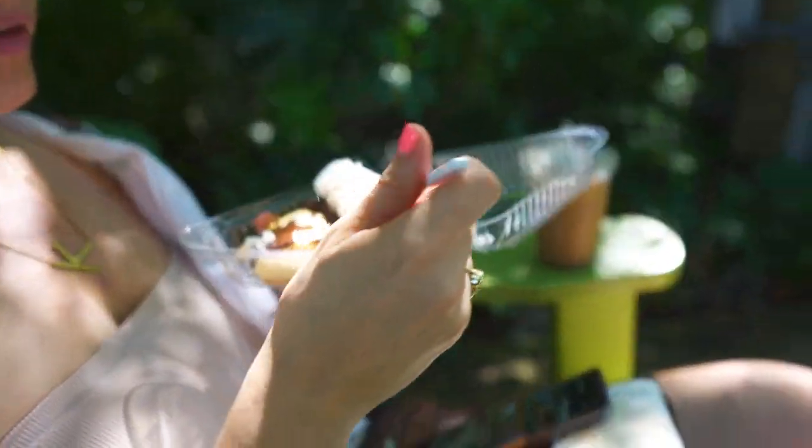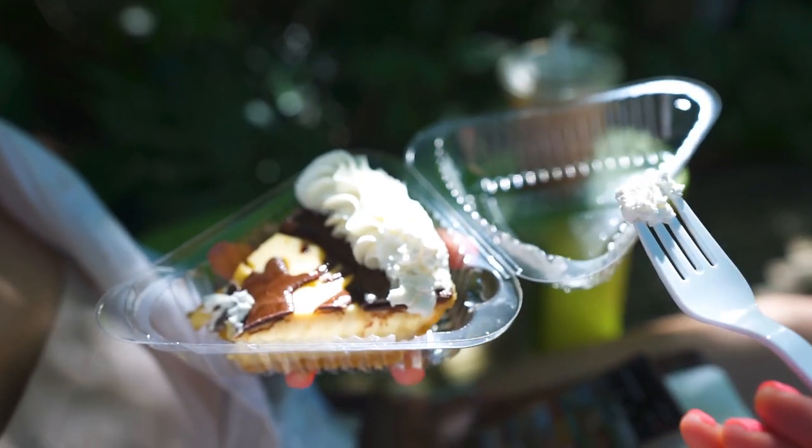It is good. It is very good. I love citrus desserts. Anything tart is my favorite — lemon, lime, raspberry.